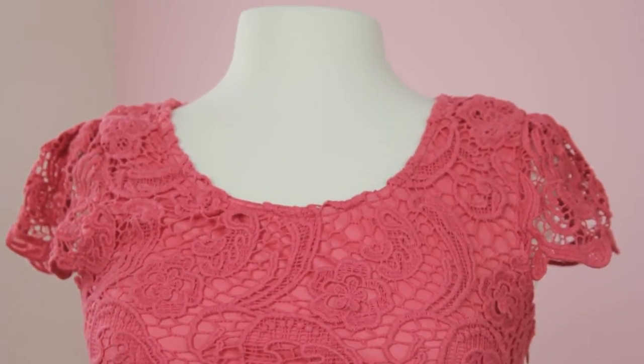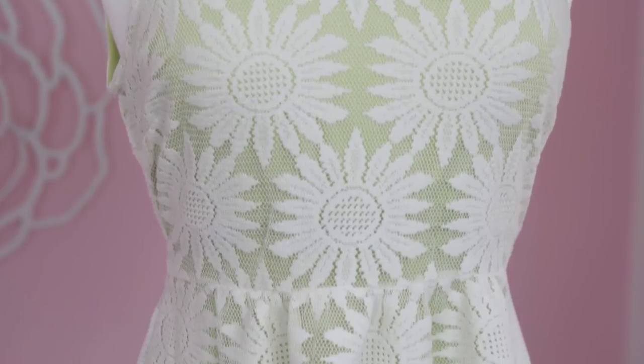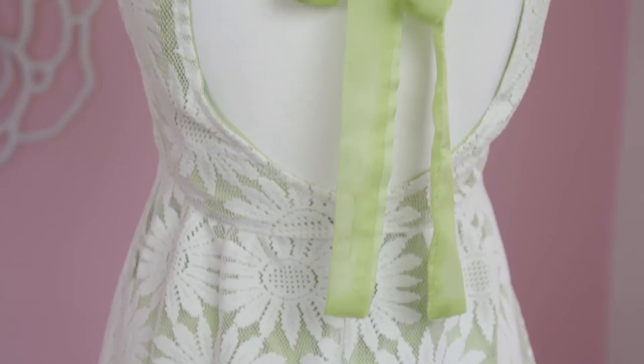Another option we have over here is for a less formal event — a beautiful lime green lace sun dress. And if you'll take a look at the back of this dress, it's very cute. It has this delicate ribbon and a keyhole back.